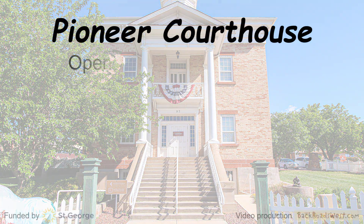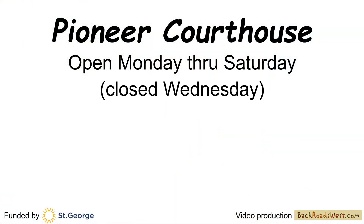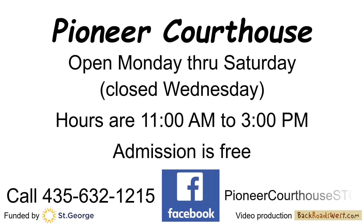The Pioneer Courthouse is open Monday through Saturday, but closed Wednesday, from 11 a.m. to 3 p.m. Admission is free. For more information, call 435-632-1215, or visit Facebook at Pioneer Courthouse STG.